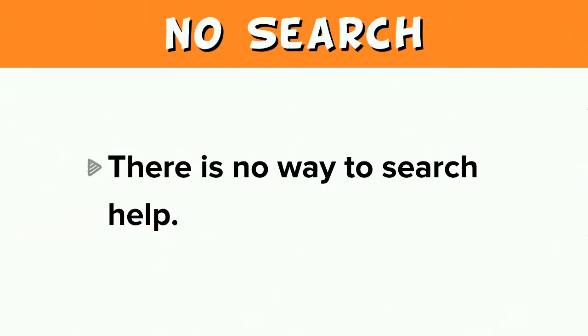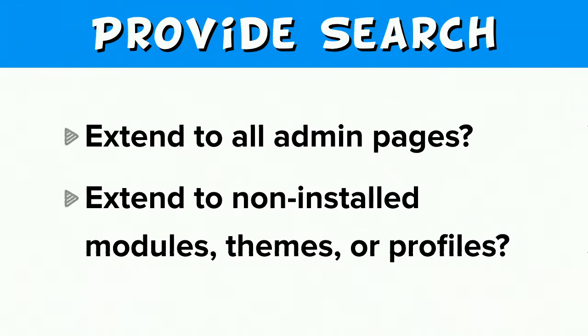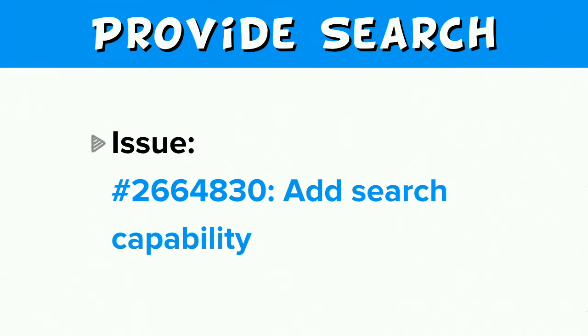Also on the subject of finding help, a limitation of the current system is that there is no way to search help, so it would be great if a new system provided a way to search help. At the moment we don't include search functionality. Jennifer Hodgdon proposes that this feature could be added during the beta phase after the experimental module is committed and before its full release. We don't want to put the work into it if it's going nowhere. The issue for help topics to add search capability is 2664830.